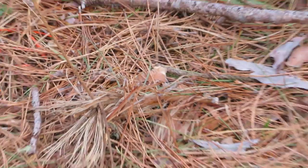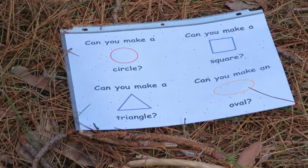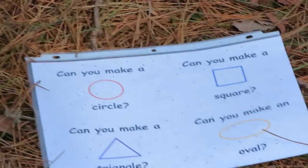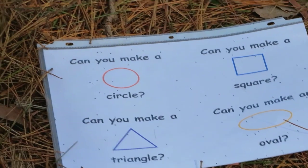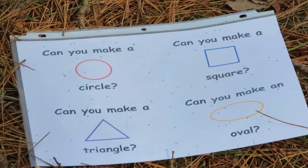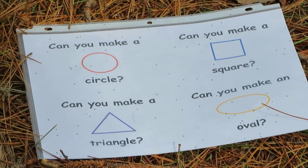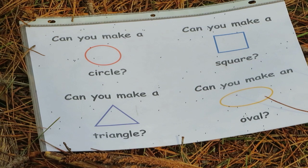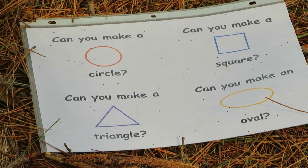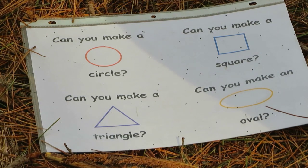For the last challenge, what I'd like for you to do is to find a whole bunch of sticks. With those sticks, you're going to create shapes. I have a paper that says: can you make a circle? Can you make a square? Can you make a triangle? Can you make an oval? And of course, you can make any shape you want. So I'm going to try to make some shapes with all of these sticks that I have discovered over here.